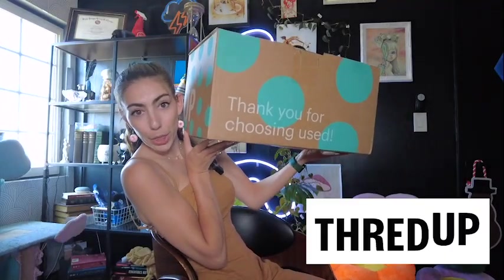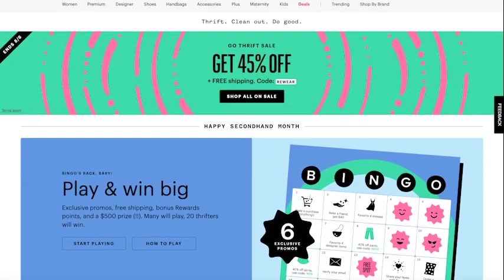This is from the company ThredUp. If you're unfamiliar with them, they're an online thrift store for clothing. I've never purchased anything from there before. So today we're going to look through what I bought, what the cost was, what the quality is, and if I would buy again.